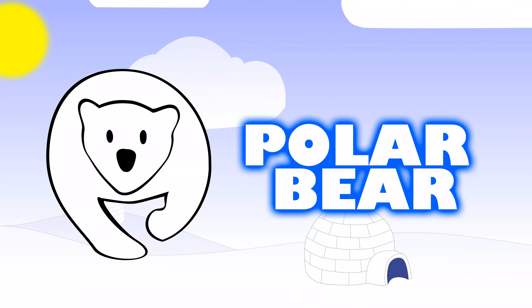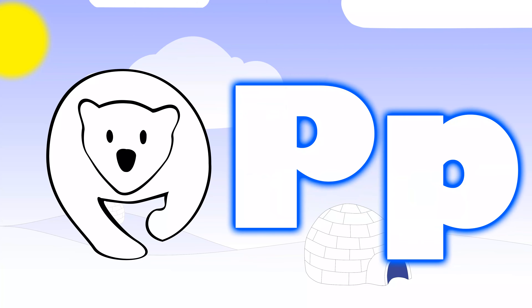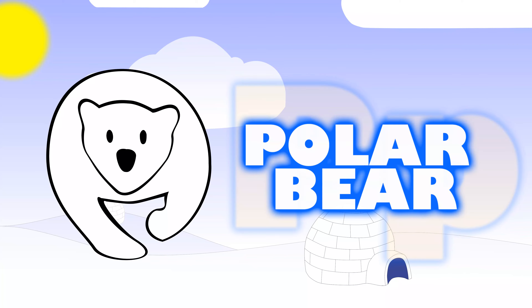Starting off with our friend Pat — Pat is a polar bear. A polar bear begins with the letter P. There is an uppercase P and then there is a lowercase P. When sounding out the letter P in polar bear, it goes P for polar bear.